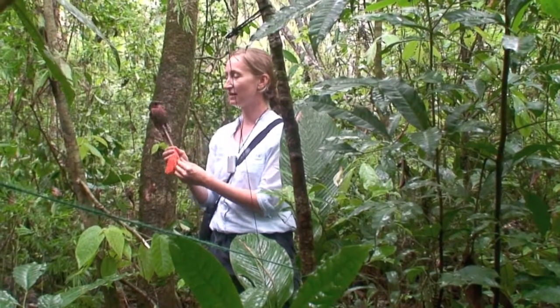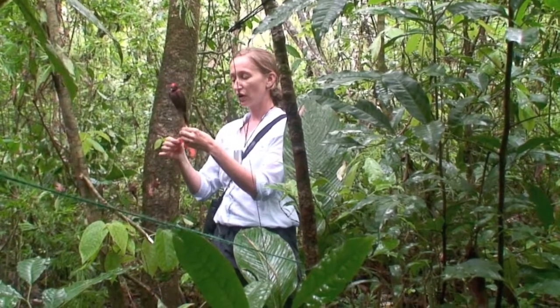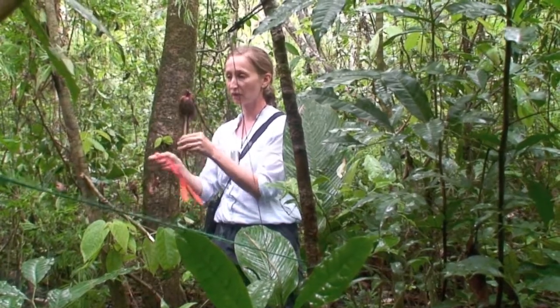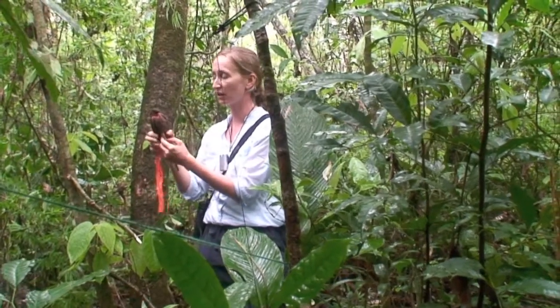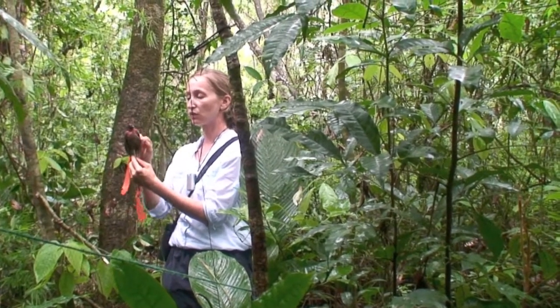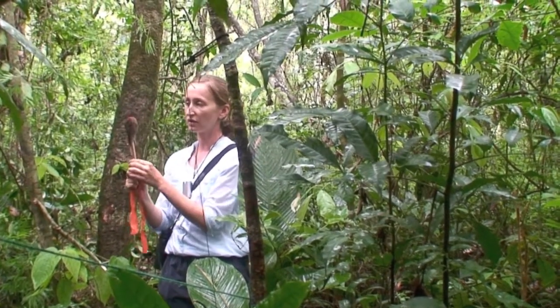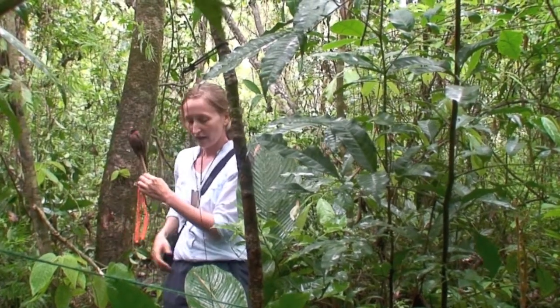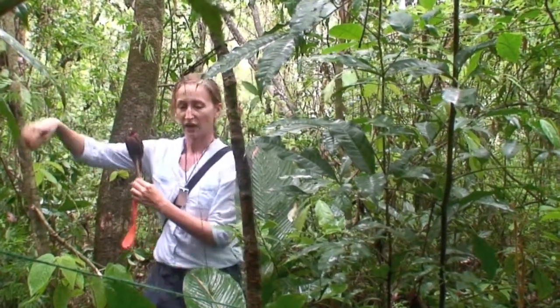What happens is that when you combine this with a song playback, a male thinks that there's an intruder on its territory. They're very territorial, so they rush to find the intruder and attack him to get him off the territory. And that's how we trick them and we catch them.